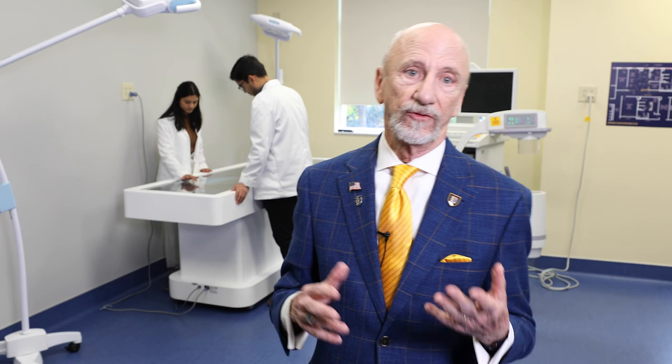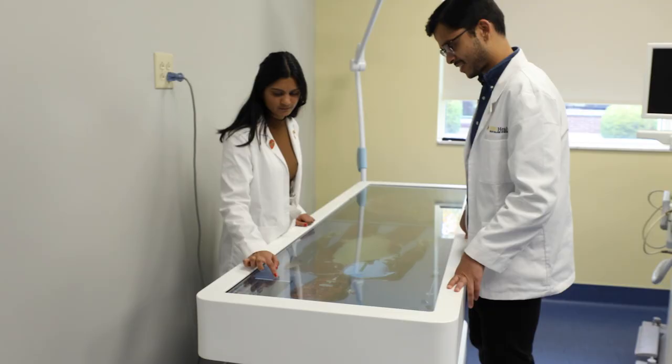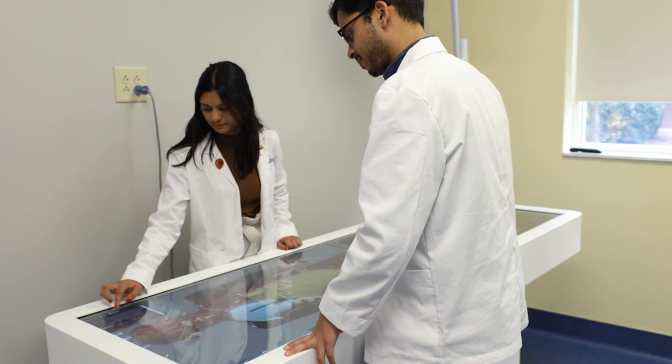We are currently in the space where we will be constructing the Center for Surgical Innovation and Training. It will be a fully functional operating room using our anatomical gift donors. In this space, we will train our students, our residents, our area clinicians, so they'll be able to practice skills, investigate new procedures, and test surgical devices and new tools.